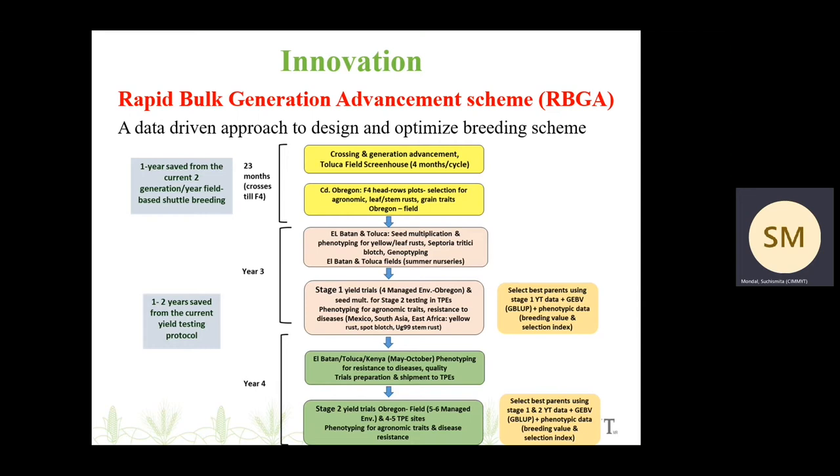By year four, we are able to send the stage two yield trials to the TPEs for testing. From crossing till F4, which is the first generation that goes to the field, it takes roughly around 23 months — just under two years. And in the field, we are able to select for agronomic type, for disease resistance, for grain traits, before the lines go for stage one yield testing.